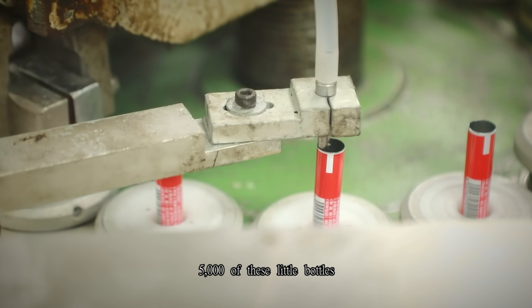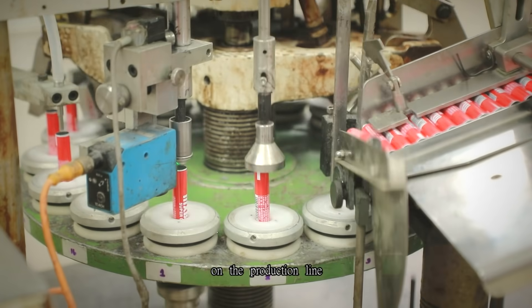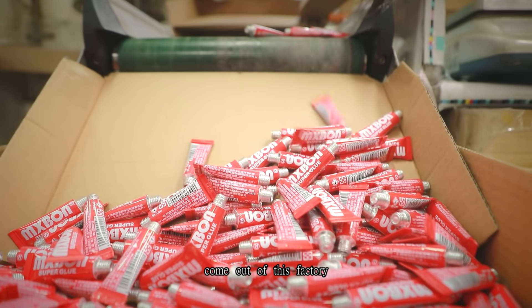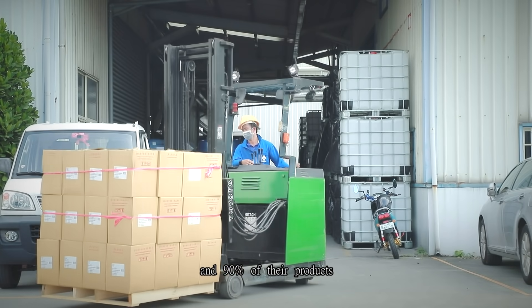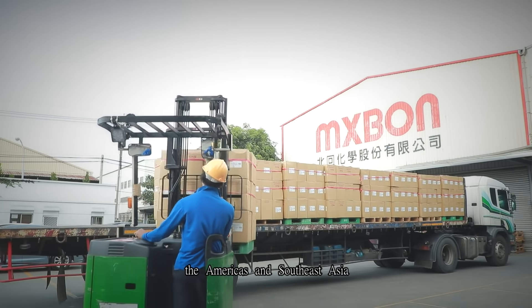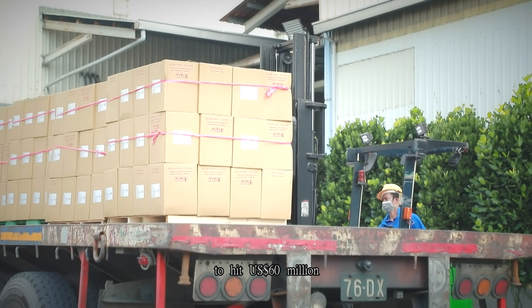Each hour, 5,000 of these little bottles can be filled and packaged on the production line. Over 80% of the instant adhesives on the Taiwanese market come out of this factory, and 90% of their products are exported to markets in Europe, the Americas, and Southeast Asia. Sales this year are expected to hit 60 million US dollars.